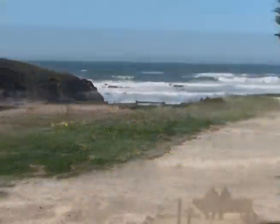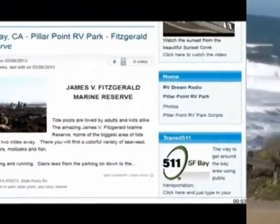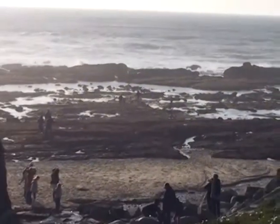Here's a big tip: go during low tide. If you want to know when low tide is, just click on the bookmark to Tide Times on PillarPointRVParkLive.com. Here's high tide, and here is low tide.